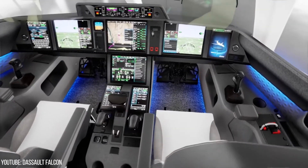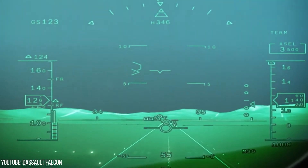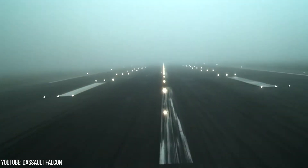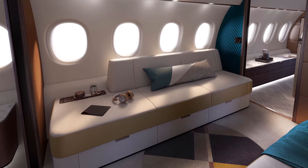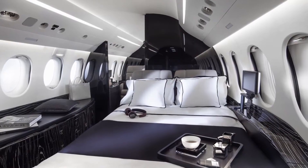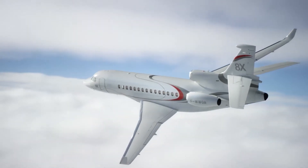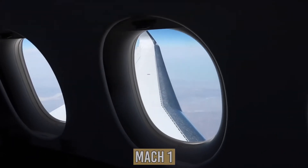The luggage compartment of the 10X will be one of the biggest in its class, providing enough capacity for a trans-oceanic flight. With a redesigned fuselage and 38 extra-large windows, the Falcon 10X will be nearly 50% bigger than its predecessor, the Falcon 8X. All the updates and technology will allow for speeds of up to Mach 1.